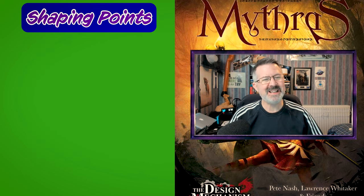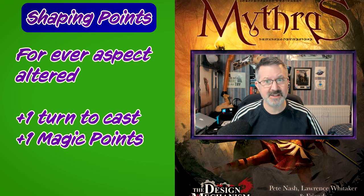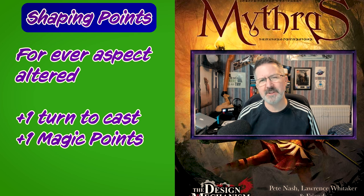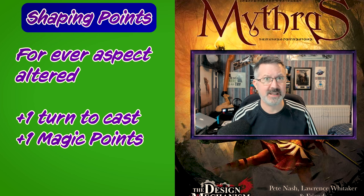However there is a catch. Sorcerers cannot use shaping points without additional consequences. When they use shaping points they also adjust the time it takes to cast the spell and the number of magic points used. As default, all sorcerer's spells take one turn to cast and use up one magic point. But for every aspect of the spell that is adjusted via shaping points, the number of turns for casting goes up by one and there is an additional magic point needed.